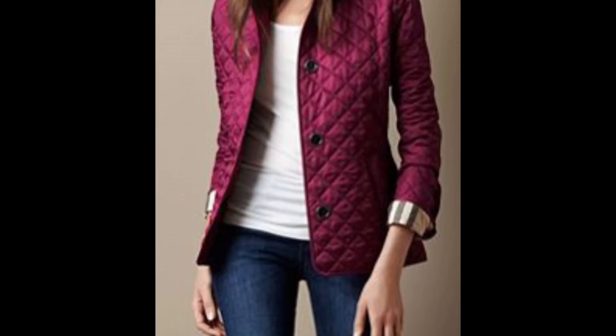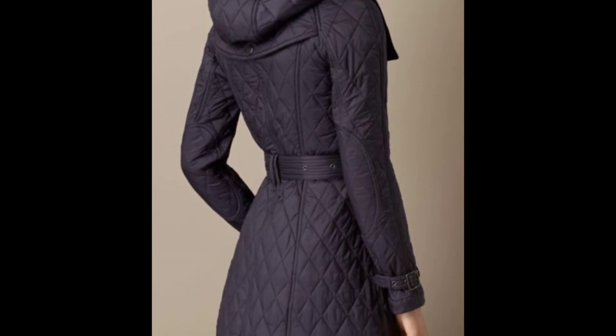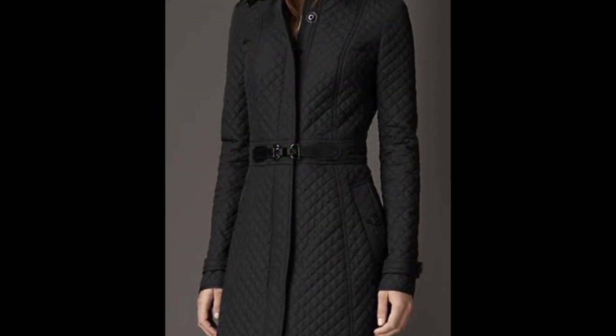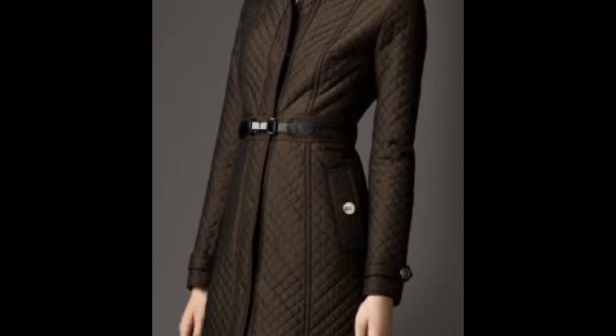Think outside the black box when it comes to leather jacket dressing. A winter white leather jacket looks fresh and chic over essential black jeans. Wear this stylish combination with a simple tee, as pictured here.